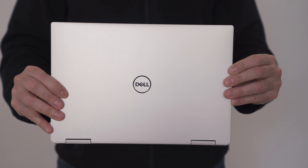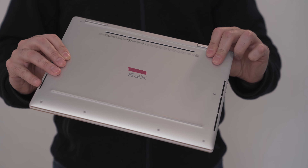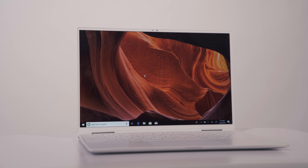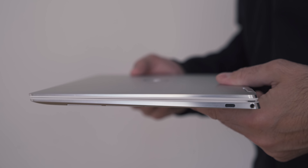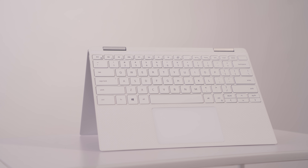The XPS 13 2-in-1 — I'm not going to spend too much time on it, but here's the lowdown. This thing is beautiful, very light, feels well built, and I'm excited to try it out. It's a very portable laptop where you can still use the display for touch and pen input. It has two USB Type-C Thunderbolt 3 ports, so you can even hook it up to an external GPU. Combine that with the new 10th gen processors and you should have pretty good performance.